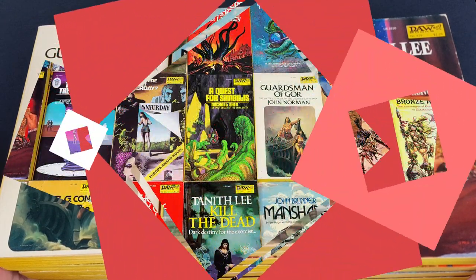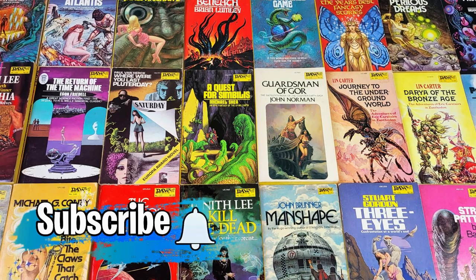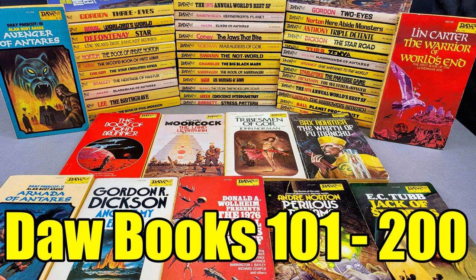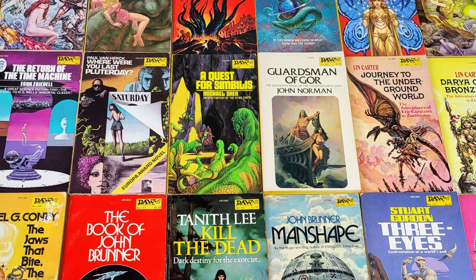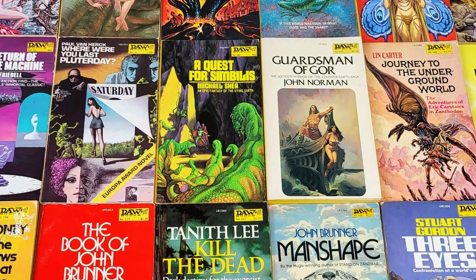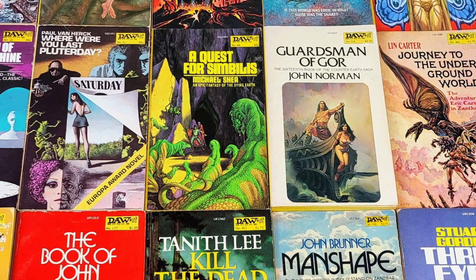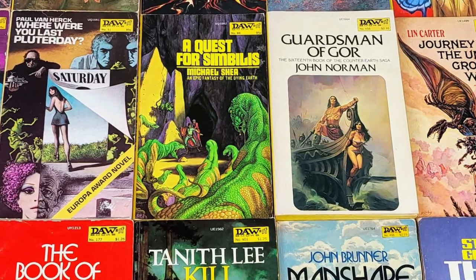So there we go — I hope you enjoyed my look through 25 really great DAW Books covers that caught my eye when looking through my collection recently. If you want to look through my entire run of DAW Books numbers one to five hundred — with just a handful of gaps — I've pulled those together in three separate videos linked in the end screen. They really do make a fantastic publisher to collect and I love them. I'll pull another 25 together in the future if you'd like. If you've enjoyed today's video please give it a thumbs up, hit subscribe for regular vintage paperback content, and I'll look forward to seeing you again very soon — bye.